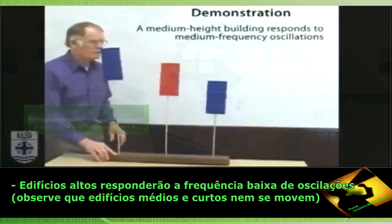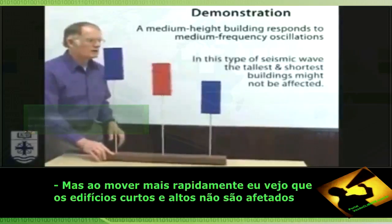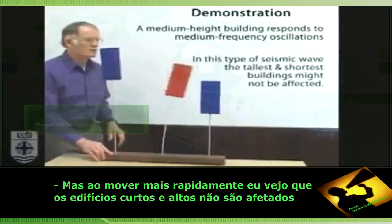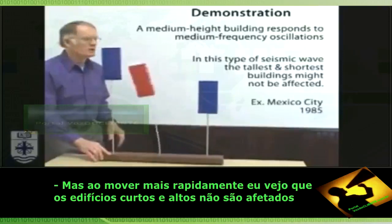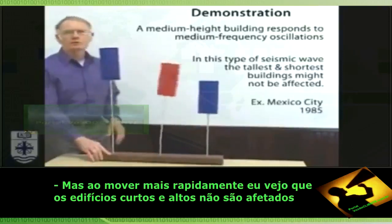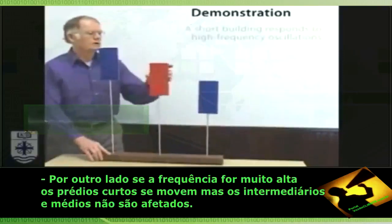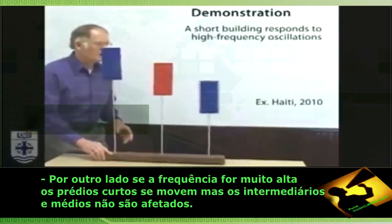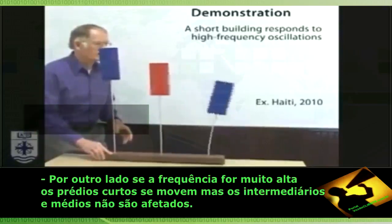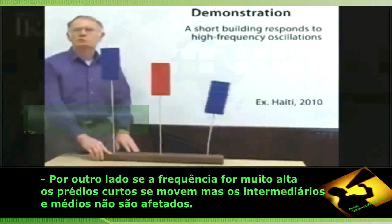If I move it more briskly, I can dial in the rate of horizontal oscillation so that I move the center building — the intermediate-height building — while the short and tall ones are barely moving. To get the short building to oscillate, you need to move the base very briskly back and forth and dial in to the natural frequency of the short building, and we can see that the intermediate and tall buildings are barely moving.